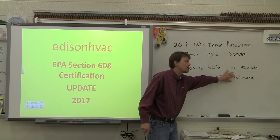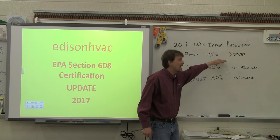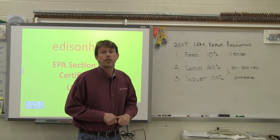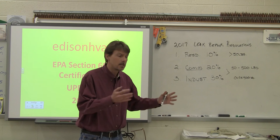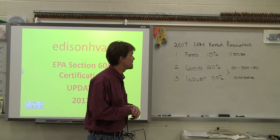Most of that large equipment is on quarterly maintenance anyway. The 50 to 500 pound equipment just needs inspection once a year. Same thing with residential — once a year, if it has over 50 pounds. If it doesn't have over 50 pounds, the way they've written the law, it does not need to be leak repaired. But it should be done whenever possible, just to preserve the refrigerant — plus refrigerant is getting more expensive.